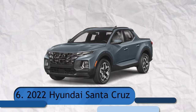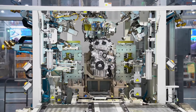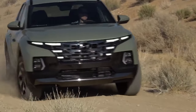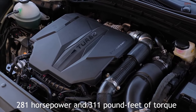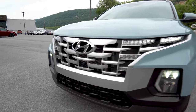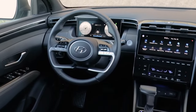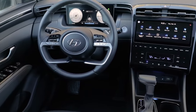Number 6: 2022 Hyundai Santa Cruz. There are two distinct powertrain options. The base configuration is a 2.5-liter four-cylinder with 191 horsepower and 181 pound-feet of torque; however, given its sluggish acceleration, this entry-level engine is better avoided. The improved engine is a 2.5-liter turbocharged unit with 281 horsepower and 381 pound-feet of torque, making the Santa Cruz considerably more responsive. Both engines are compatible with 8-speed automatic transmissions, and both four-cylinder engines also come with an all-wheel-drive option. The Santa Cruz is simpler to navigate in town because it is lower and shorter than its category rivals.